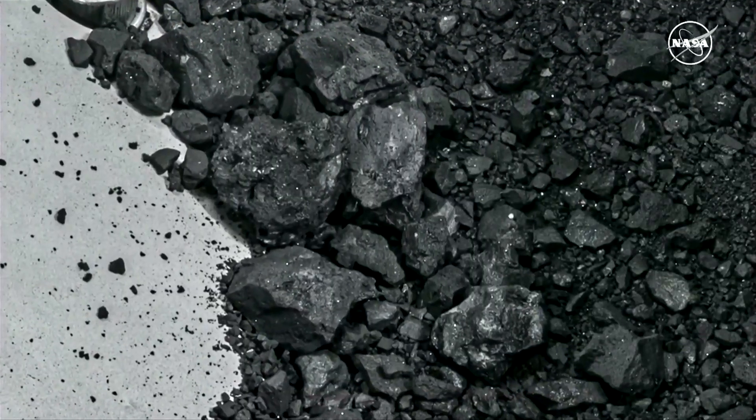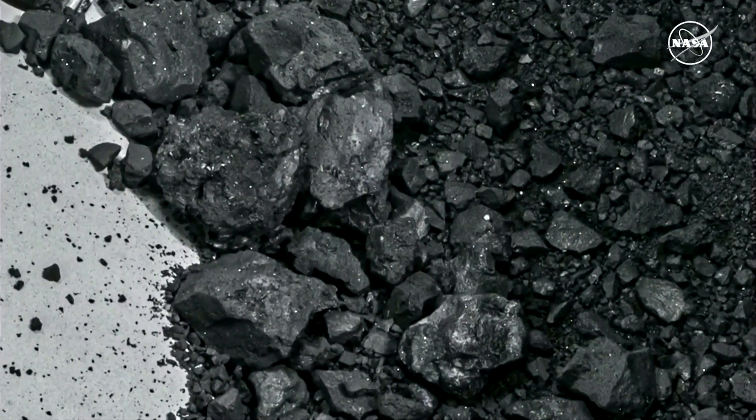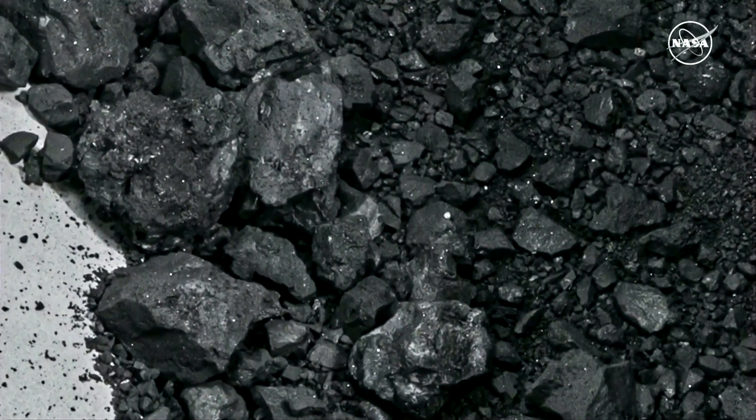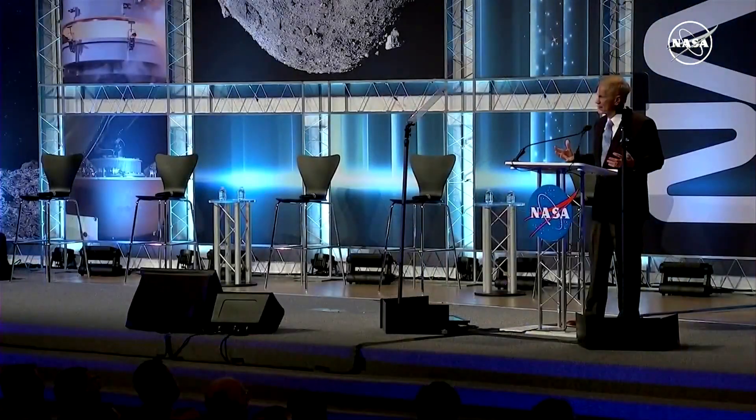Why are we doing this? Because at NASA, we are trying to find out who we are, what we are, where we came from.